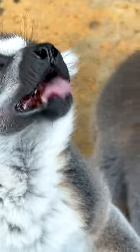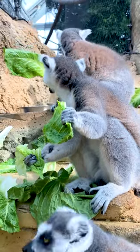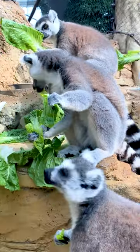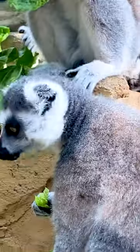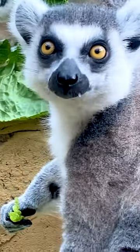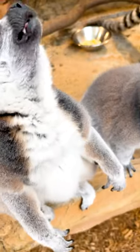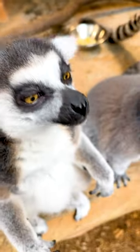They kind of throw their heads back and chew ferociously but with their mouths open. Lemurs are actually incapable of closing their mouths while they eat or drink. They lack those muscles that allow them to close their mouths while they're chewing — which, as you can see, they're not chewing very much before they just swallow it, because they're so excited about getting a grape.